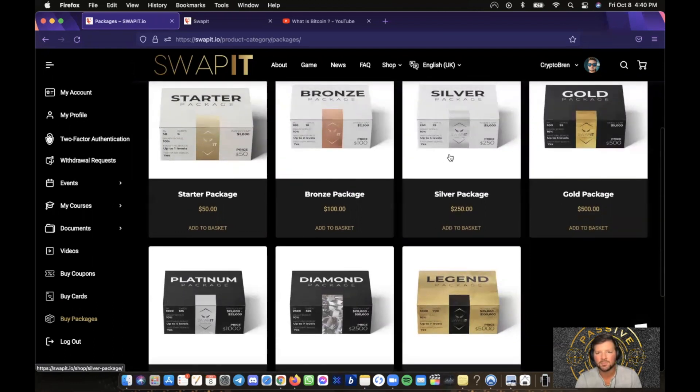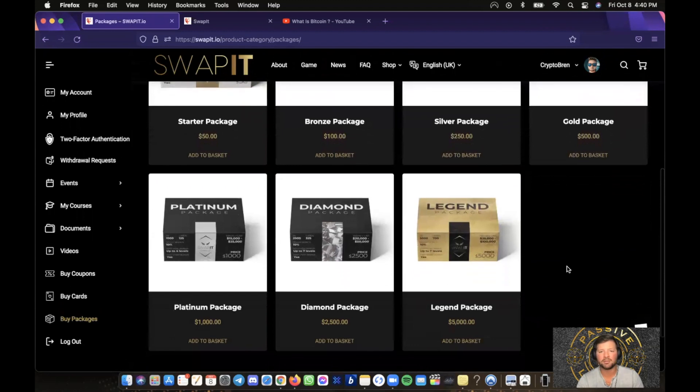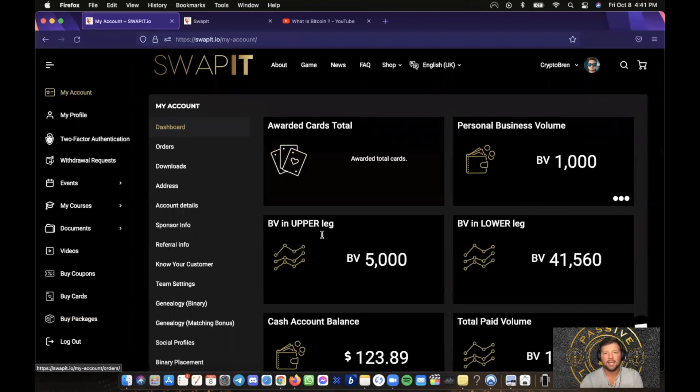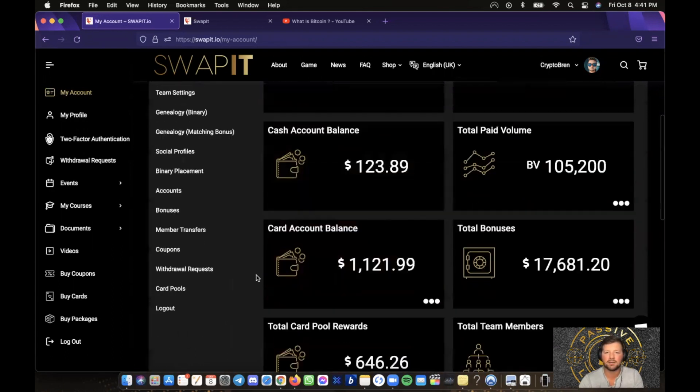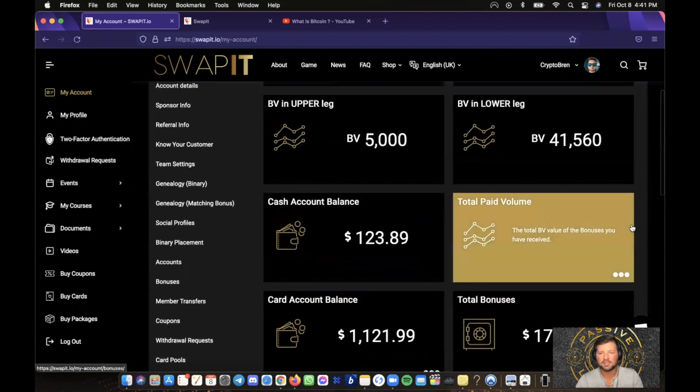I highly suggest the Gold package or above. The $250 package only gets you 25 cards, so you're not going to have a lot to play — mostly Four of a Kind and Community Pool. I have the $5,000 Legend package for the benefits shared earlier. It comes with 700 cards, and as I'm promoting this I'm also earning more cards on top of that. I have over $1,100 in my card account balance, which I can use to purchase more cards — could be a Joker, worth $3 million minimum, or random cards like Aces, Kings, Queens.